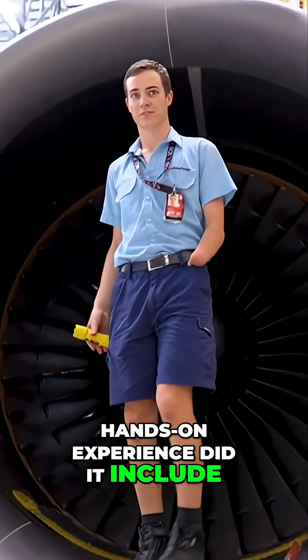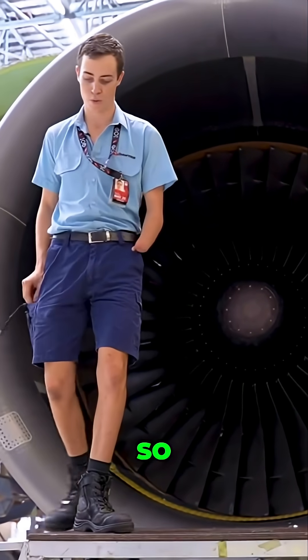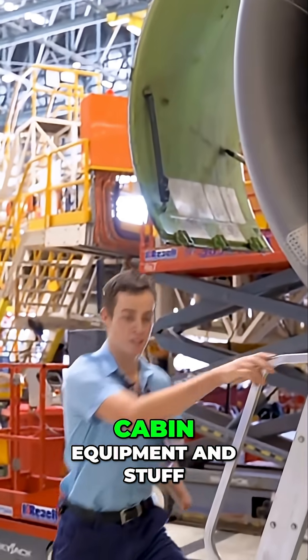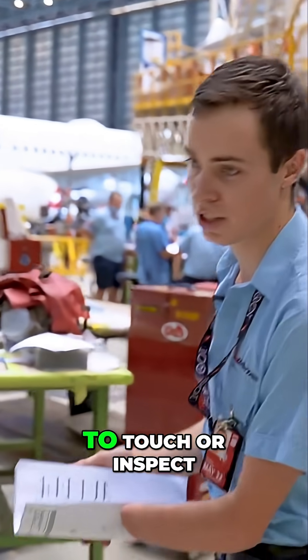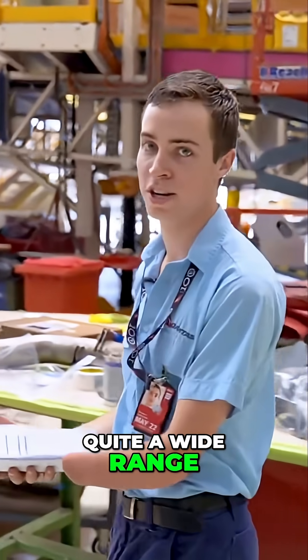What hands-on experience did it include? Hands-on experience is everything, so we get to touch all the systems, remove everything from engines and so forth, cabin equipment and stuff like that. Yeah, everything you could think of on a plane we pretty much get to touch, inspect, or replace — quite a wide range of things.